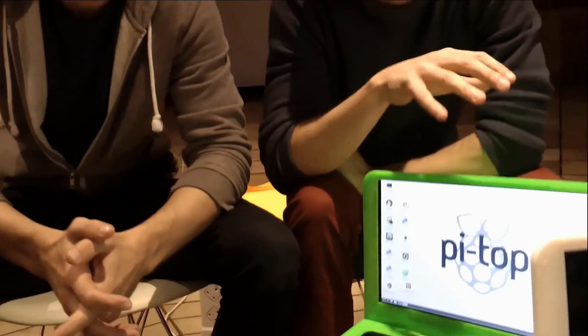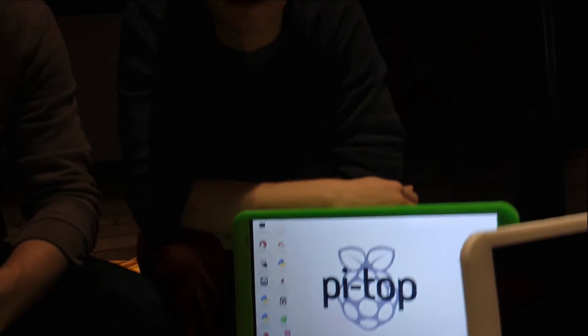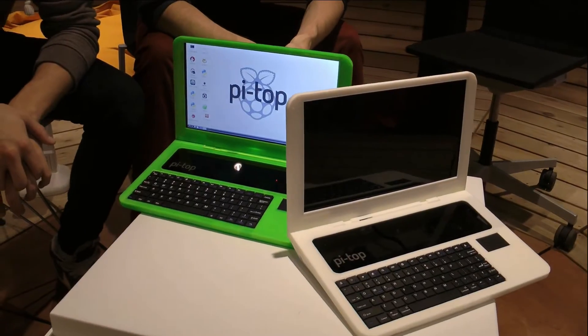We were looking at the hardware space. We were both really interested in Raspberry Pi — thought it was a great learning tool. But we wanted to make a product that essentially made the whole process of learning with Raspberry Pi easier, so that's why we came up with this all-in-one solution. Schools were really struggling with having to get HDMI screens, USB keyboards, mice, and storage. So we thought: make Raspberry Pi mobile.